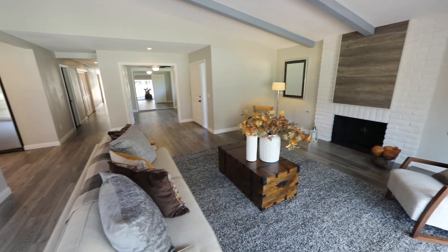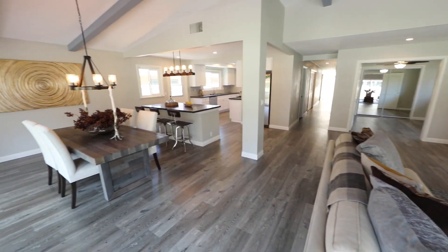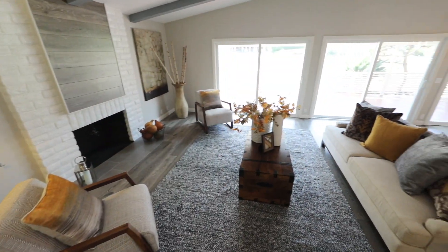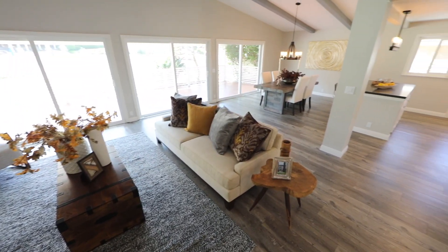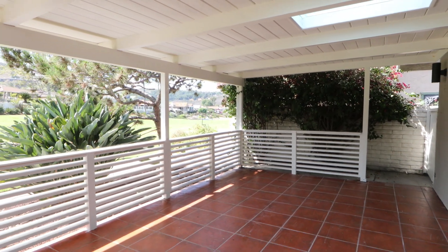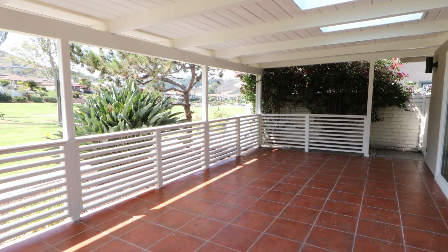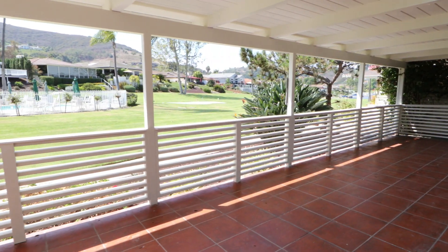Upon entering the home you are met by large, wide open living space with high ceilings over the living room and dining room, which share a wall of sliders giving you access to the relaxing lake view back patio overlooking the greenbelt, the community pool, and the chip and putt practice stations — all part of the amenities right off your back porch as an extension of your home, yet you do not have to maintain it.